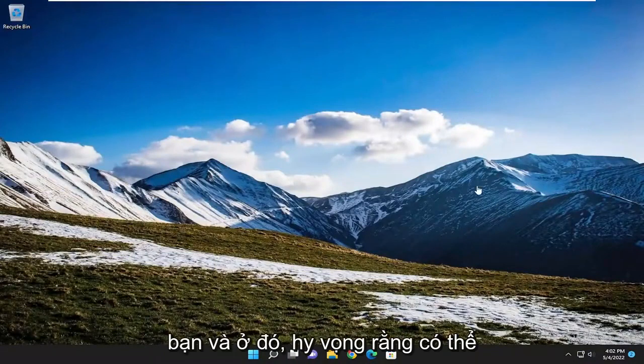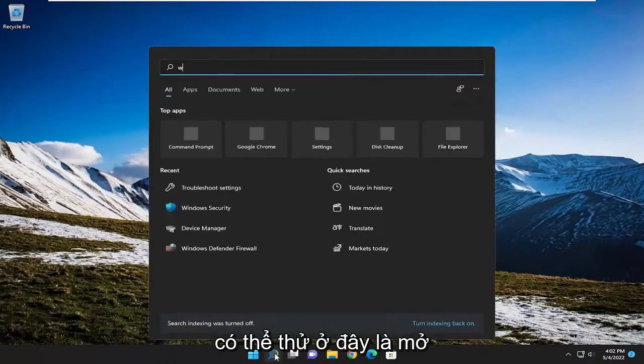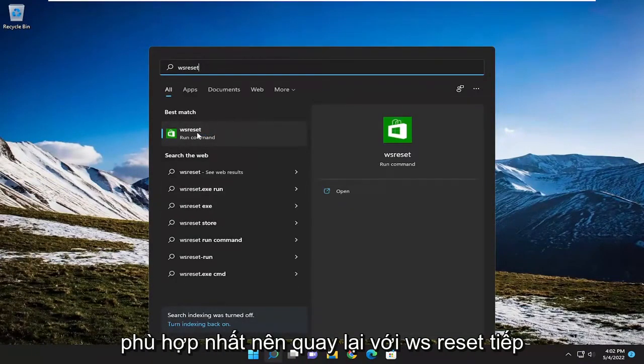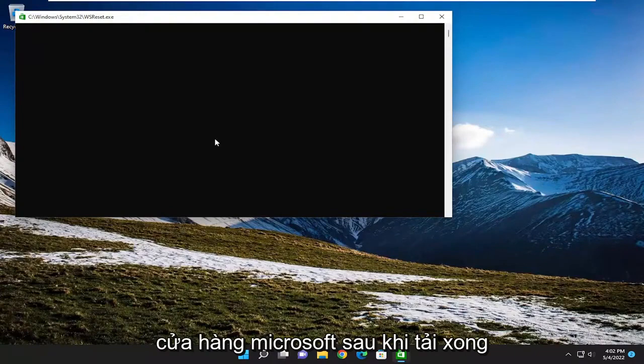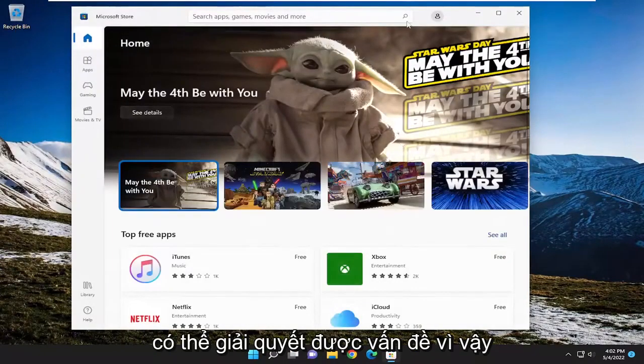And there you go, hopefully that was able to resolve the issue. One final thing we could try here as well — open up the search menu and type in WSReset. The best match will come back with WSReset, go ahead and open that up. You may have to sign back into the Microsoft Store once it's done loading, but that should have hopefully been able to resolve the issue as well.